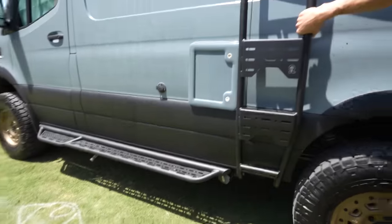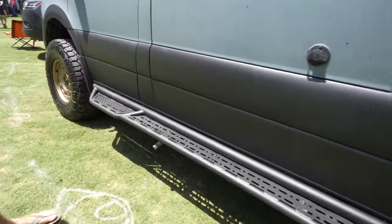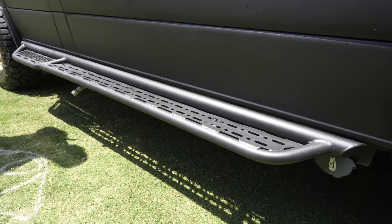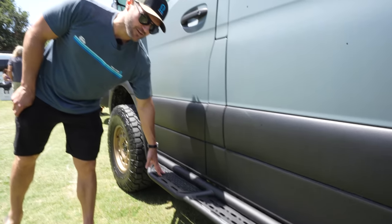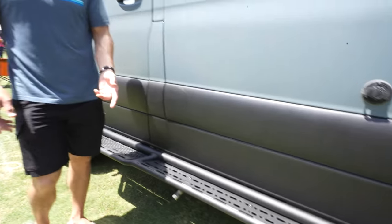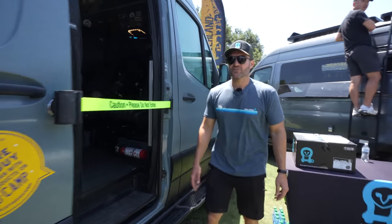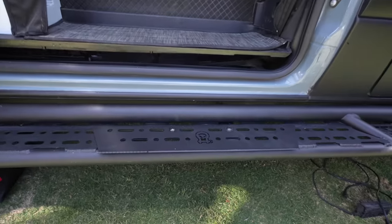We have two new products: our new side ladder and our new side steps. I really liked the way they came out — we spent a lot of time on them. We wanted to make them functional as well as aesthetically appealing. We've got a bigger platform where you get in and out of the vehicle, and on the driver's side we put a modular mounting platform so you can mount a Rotopax, Max Trax, or anything else smaller that you want to carry on the side of the vehicle.